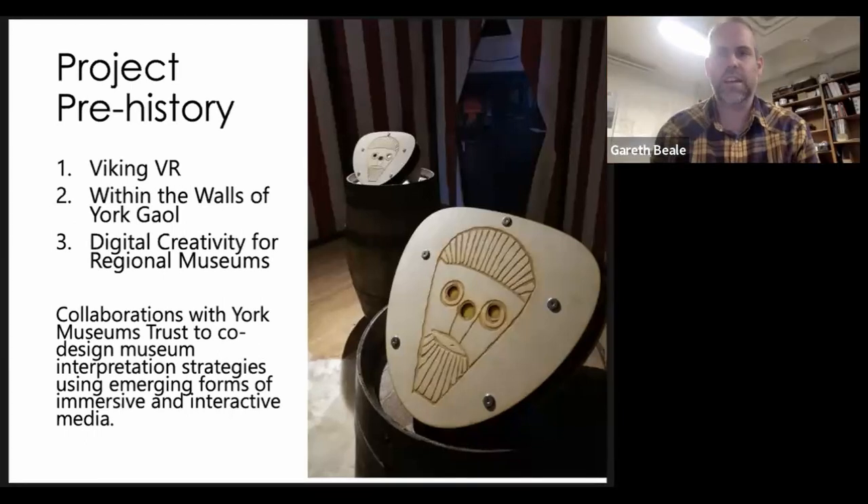The project has origins in some other work that Nicole and colleagues at University of York Digital Creativity Labs were involved in — specifically the Viking VR project within the walls of York Jail, and the Digital Creativity Regional Museums project. Each of these projects was about how we use emerging media technologies within a cultural heritage context, specifically within museums.